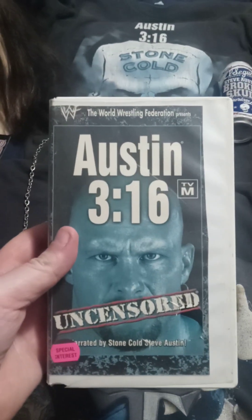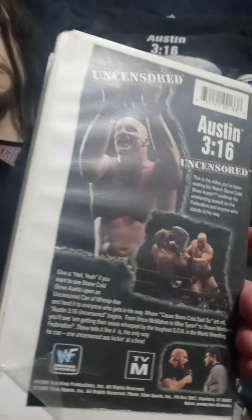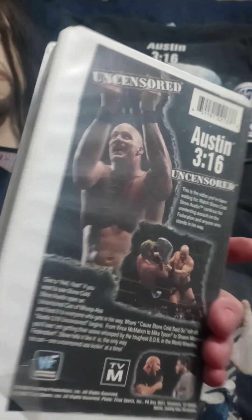Austin 3:16 Uncensored — one of my favorites. When he's showing Jim Ross how to do the Stunner — that's great. Some good moments there.